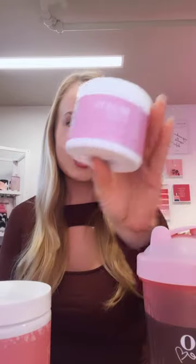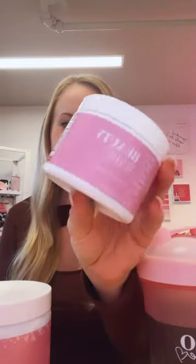I also add in a scoop of our beauty babe, which is adaptogenic herbs. These help fight free radicals, which cause aging. So this is awesome to add into your beauty routine.